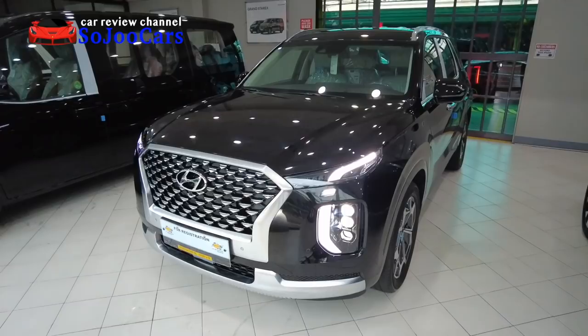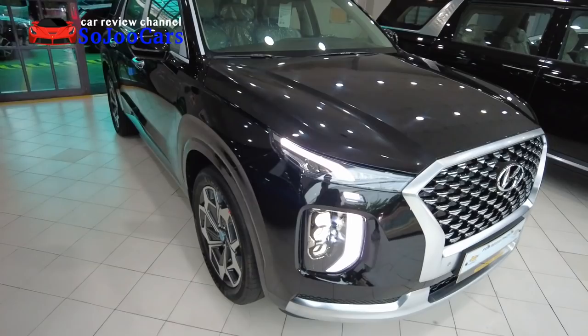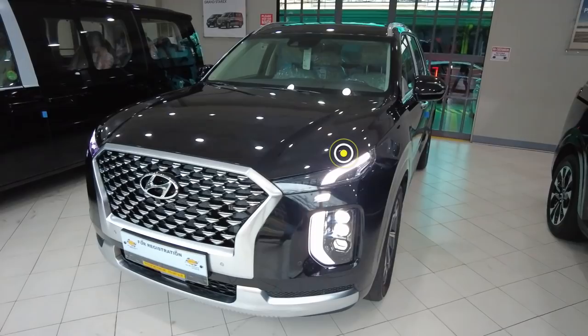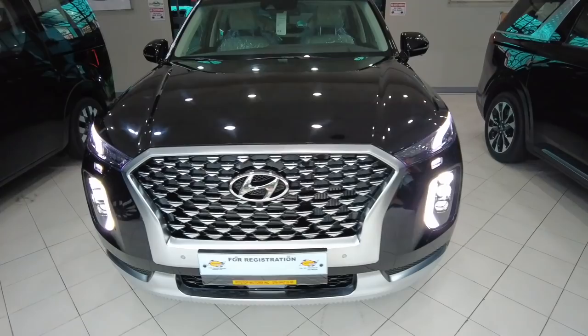Everyone, this is Ju from Soju Cars, and today I have the 2022 Hyundai Palisade VIP. This is the higher trim from the Calligraphy — this is the top top variant here in the Palisade family. If you are new to the channel, please do consider subscribing. If you want to purchase this one, you can find Mr. RJ Mendoza here in Pit Stop Motors in Caisson Avenue.